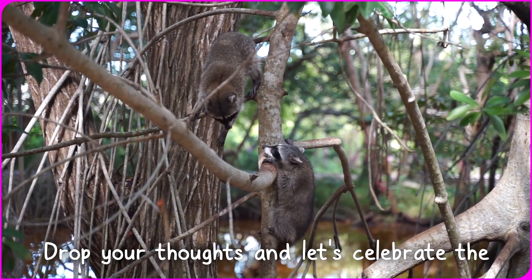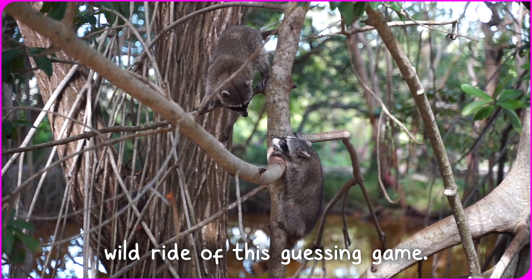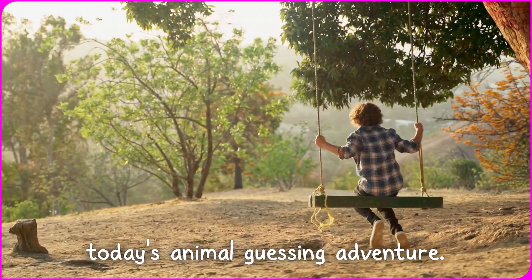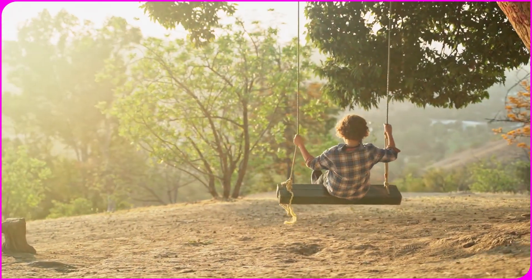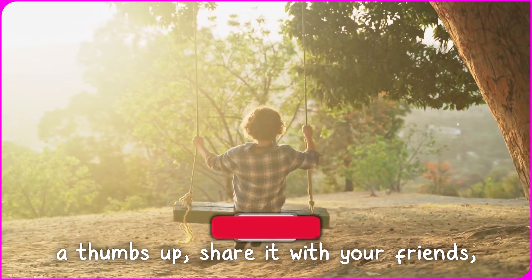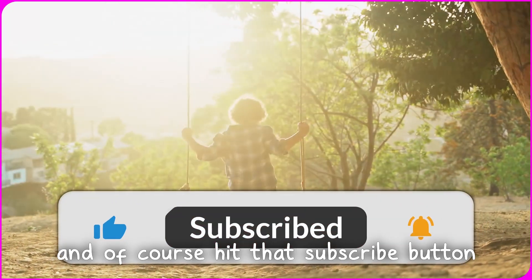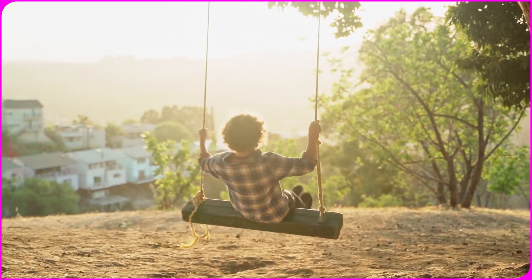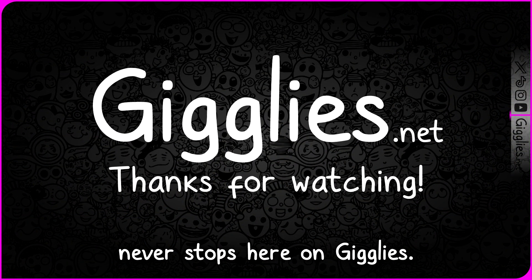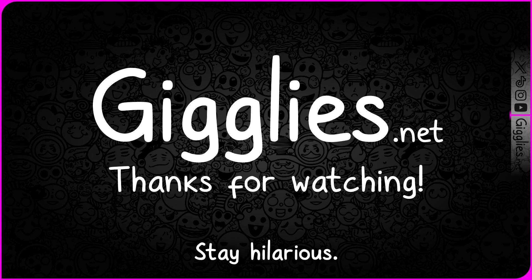Drop your thoughts and let's celebrate the wild ride of this guessing game. Big thanks for joining in on the fun of today's animal guessing adventure. If you loved the challenge, give this video a thumbs up, share it with your friends, and of course hit that subscribe button for more fun. Until next time, and remember — the fun never stops here on Gigglies. Stay hilarious!